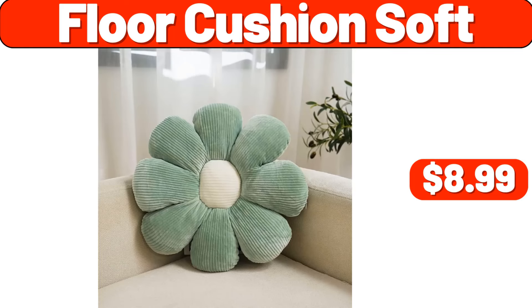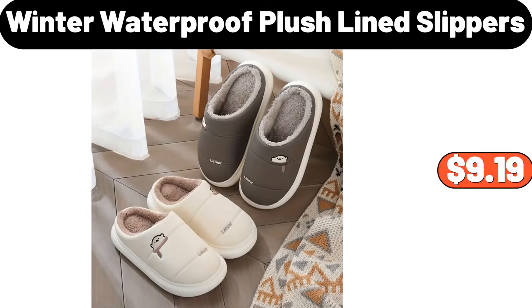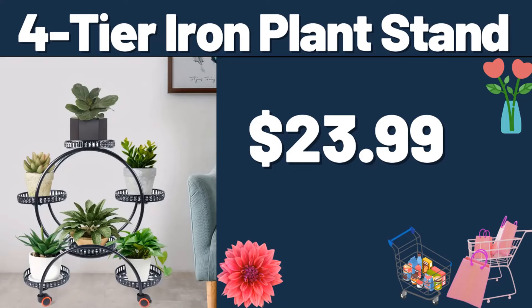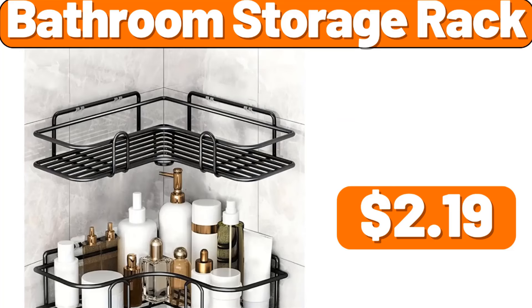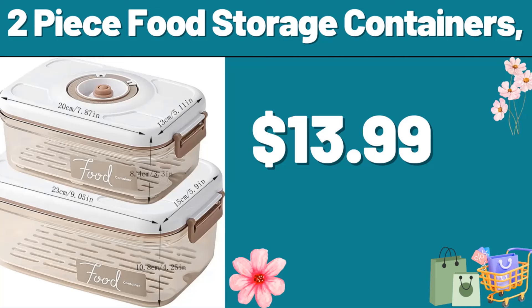Floor Cushion Soft, $8.99. Wall Hanging Sundry Storage Organizer, $4.99. Winter Waterproof Plush Line Slippers, $9.99. 4-Tier Iron Plant Stand, $23.99. Bathroom Storage Rack, $2.99. Ceramic Dinner Plate, $11.99. 2-Piece Food Storage Containers, $13.99.